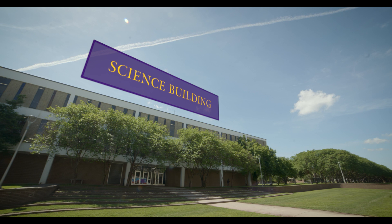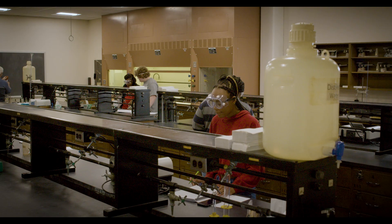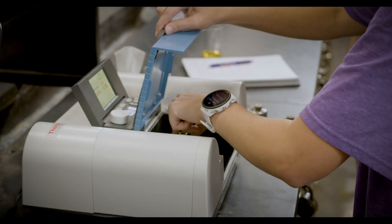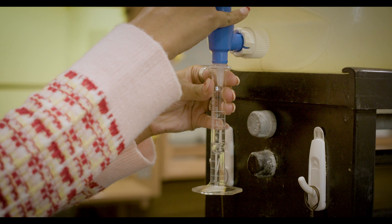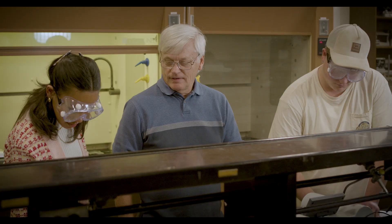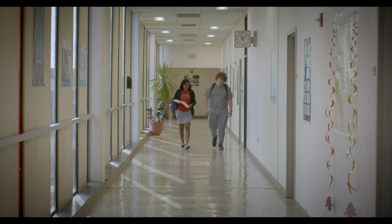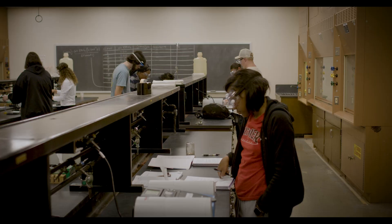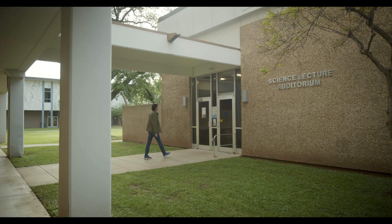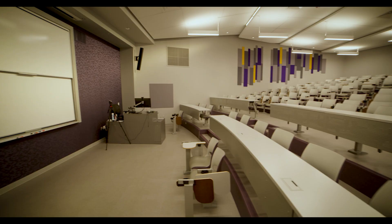Next, we have our science building. This is the oldest building on campus and contains many labs and gadgets that help our students conduct research and learn more about their specific field. LSUS has an agreement with Louisiana State University Health Shreveport School of Medicine, guaranteeing LSUS students who meet the designated criteria a guaranteed admissions interview with the LSU-HS School of Medicine. Behind the science building, we have the science lecture auditorium, which has about 180 seats where many large classes are taught, not just science.